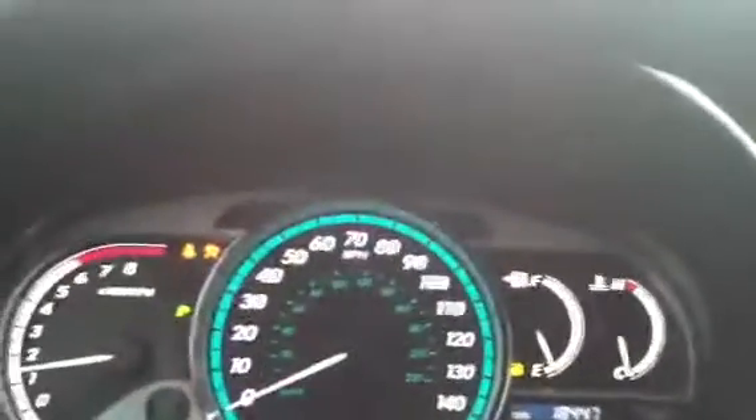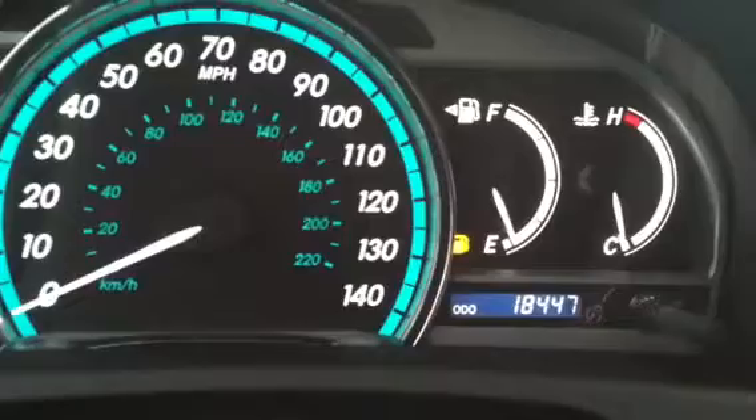It's got leather interior, and I'm going to start it up for you so you can see the exact odometer — how many miles are on it. We have 18,447 miles on it as it sits today.